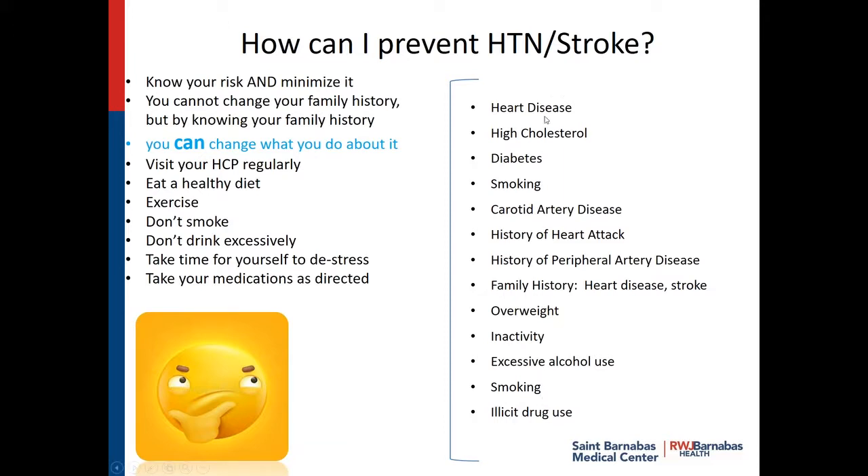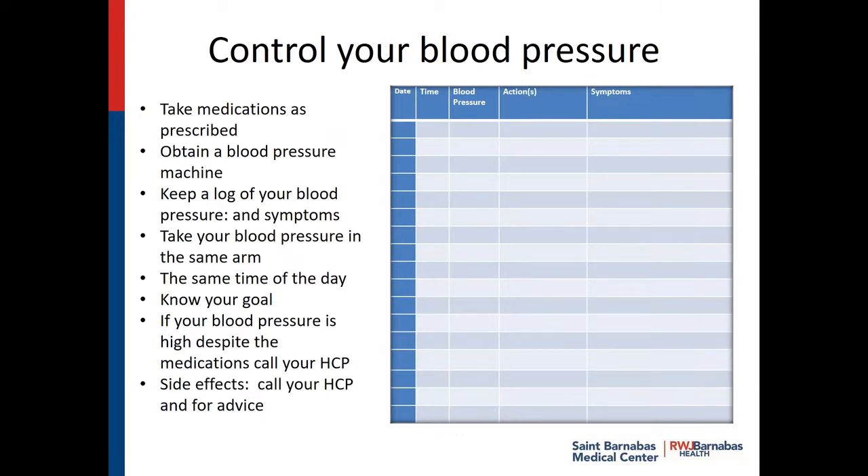Control your blood pressure. If your healthcare provider has prescribed medications, take them on a regular basis. When you first start the medication, keep a blood pressure log — take it the same time of day in the same arm. Write down the date, the time, what the pressure is, and if you did anything about it. Was it high? Did you feel dizzy? Did you have to call the doctor? Was it too low? Write it all down. Know that there are side effects to every medication. Should you get a side effect, call the prescriber — talk to them about it. Maybe they can change it or increase or decrease the dose. Let's see what we can do together.